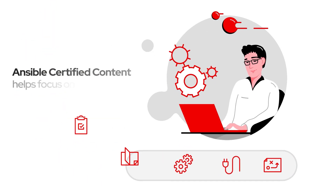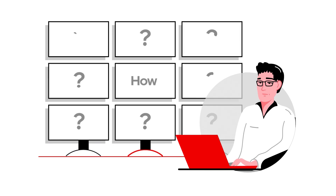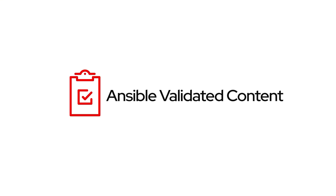While Ansible certified content helps me focus on what I want to automate, I'm busy and need guidance on how to automate common tasks. Then I discovered Ansible validated content.